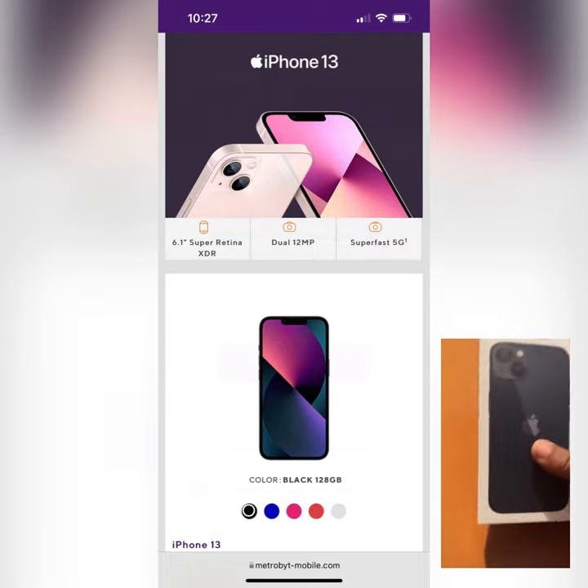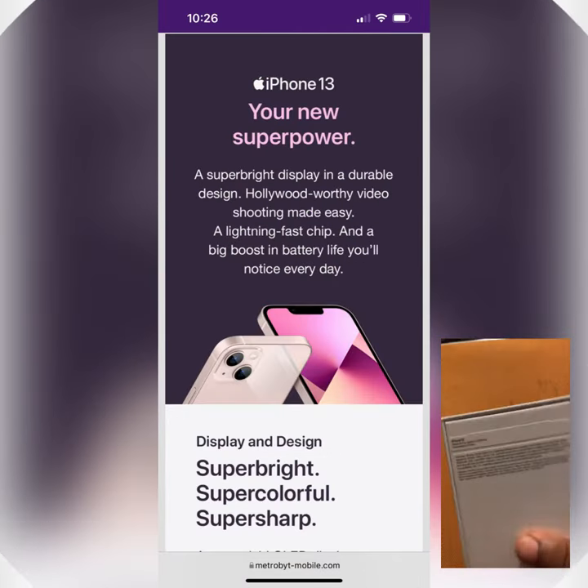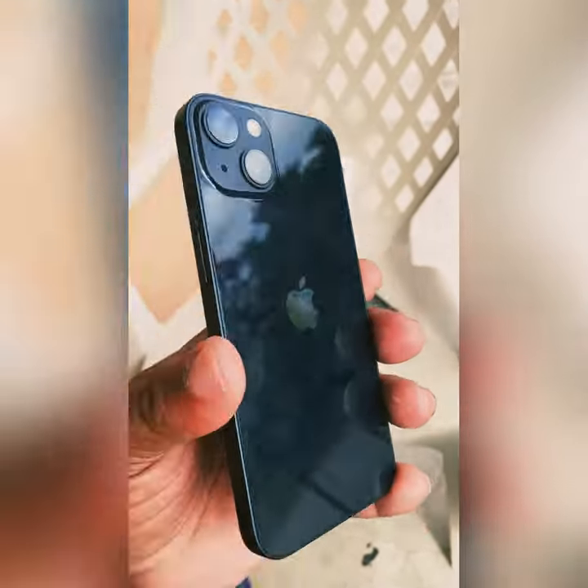What's up Facebook family, this is your boy. Making a quick intro video real fast before my main video gets started. You get to see what's at $300 off — this is the iPhone 13.